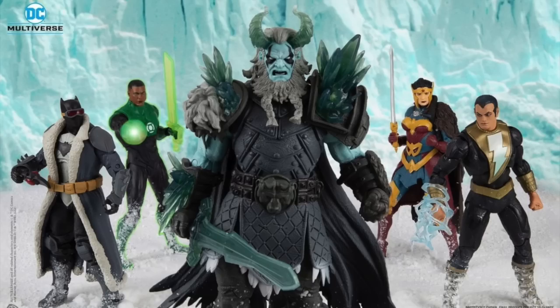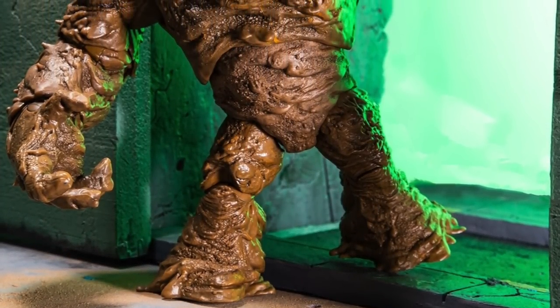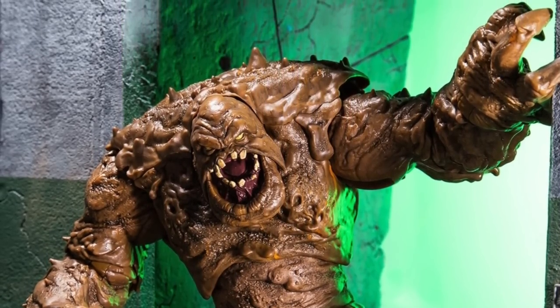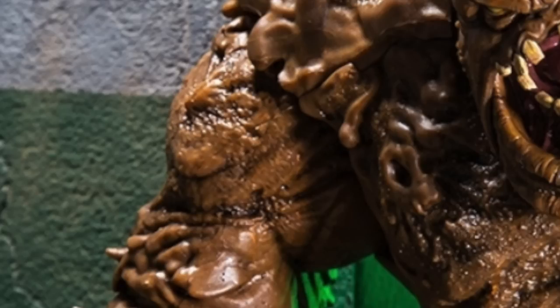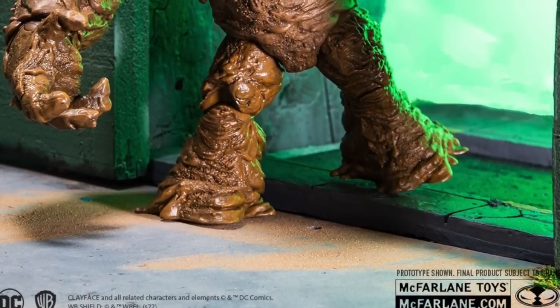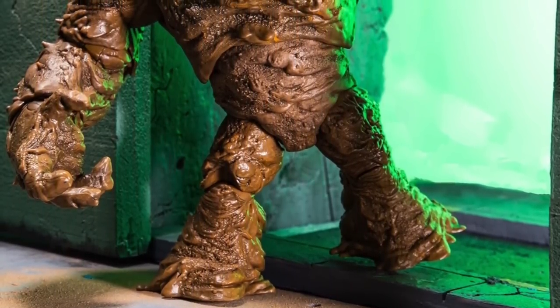Then you've got this big figure coming — Clayface. Honestly, when I think of Clayface I instantly think of Batman: The Animated Series with that orange-brown muddy coloring. I really do like that in the midst of the figure, if you look closely, you can see little faces — I noticed that early on. I like that they're doing that. It's a little McFarlane trope thrown into the sculpt. I don't know if that's something from his look in the comics, but it's a nice touch.